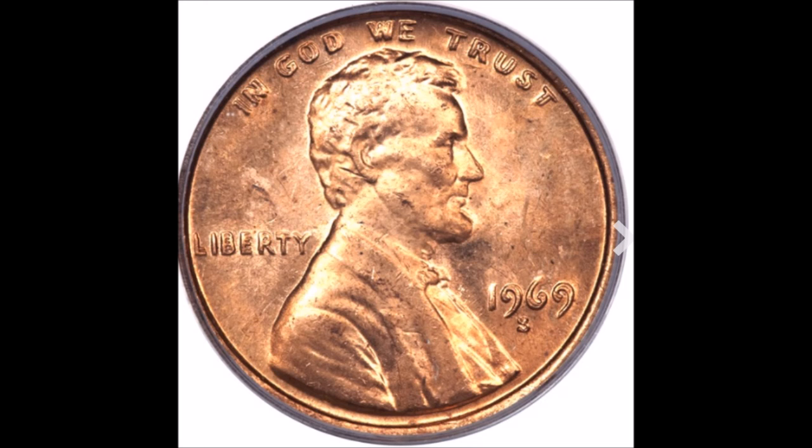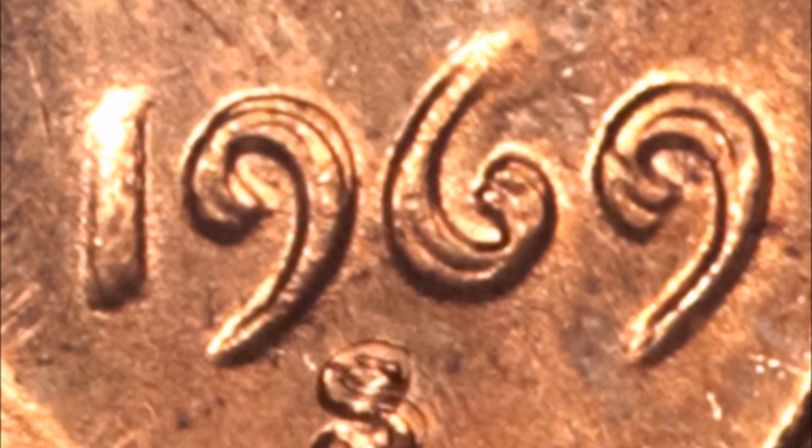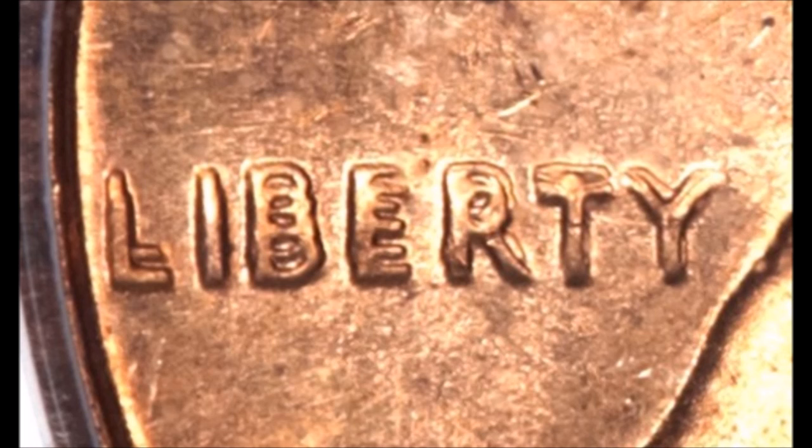We are going to move on to the coveted 1969-S Double Die Obverse. In my opinion, this is one of the kings of double dies for the Lincoln cent series. There are two double dies that everybody absolutely knows about — one being the 1955 Double Die and the other being the 1969-S Double Die Obverse. This is a very rare double die and got a lot of media attention when it was first discovered, so it has been in the spotlight ever since. This is a naked eye visible double die — you can see this without any magnification. If you were to have one of these in your pocket change and glanced at it, you would be able to spot it without magnification.